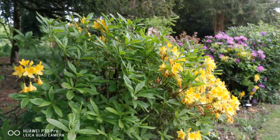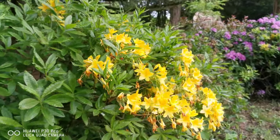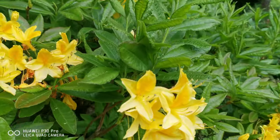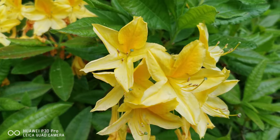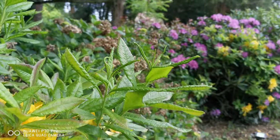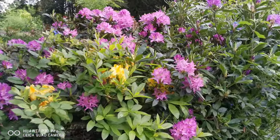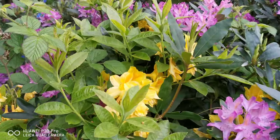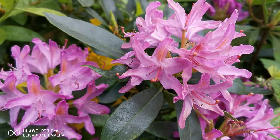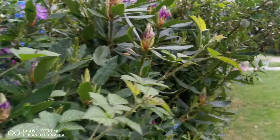We're back at Nailcote Hall and golf course. I found some rhododendrons here, some yellow ones, and these smell absolutely fantastic. Most of these have no smell at all, but these yellow ones have a most wonderful fragrance. Those have no smell at all, and those smell gorgeous.